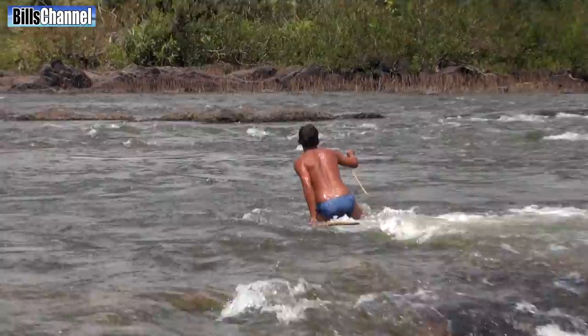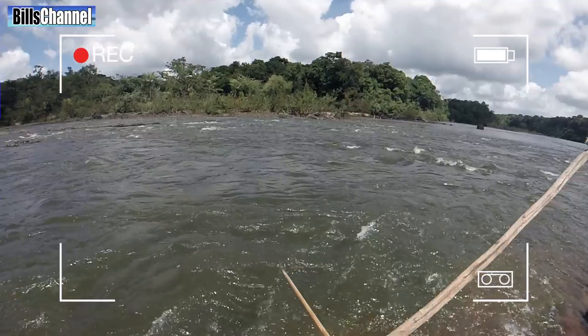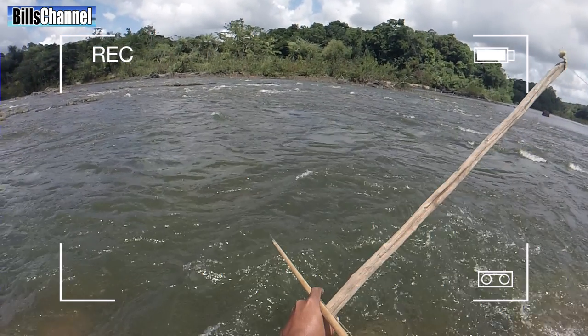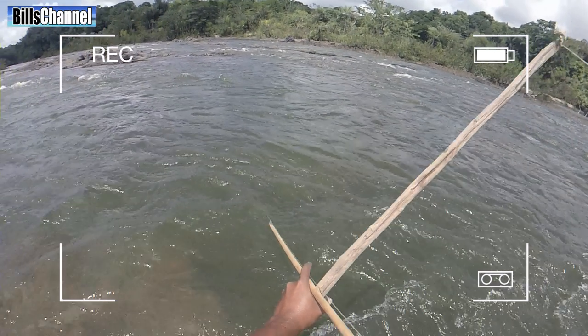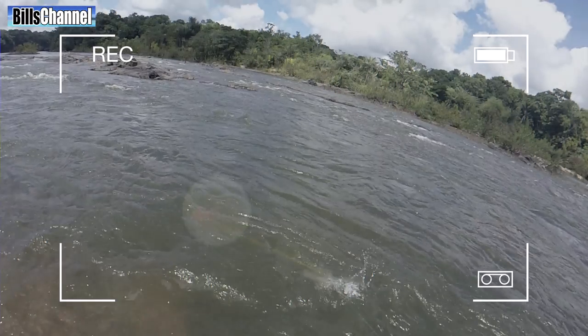Wow. He got his fish on the first shot. Let's go back over our GoPro video in slow motion to see if we can see what he sees. I don't see anything until about right here where you see a slight orange color in the water, but it's only after it's all over.